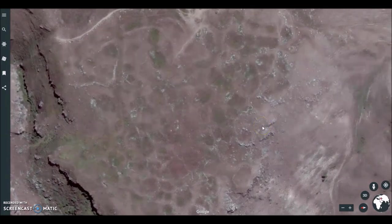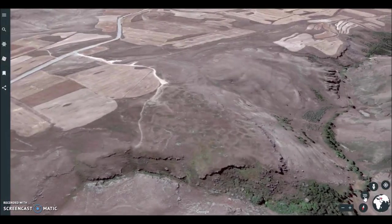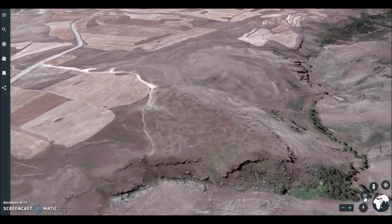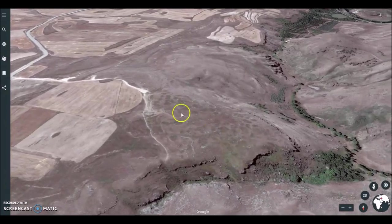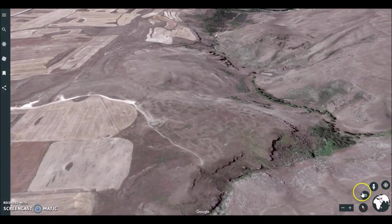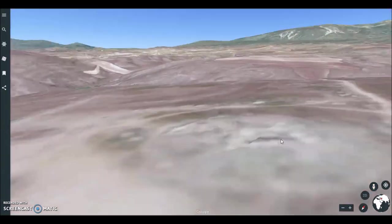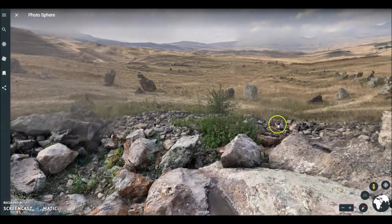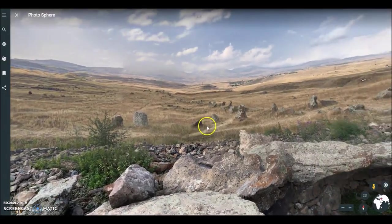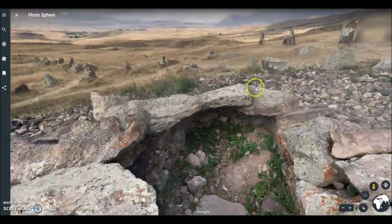Some say 3,000 years old, some say 7,500 years old, and some say even older — we'll get to that later in the video. The proper way to look at this place is first with a 3D view so you can see how it's built up on a promenade, kind of a point, with clear observational paths to the heavens. Down on Google Earth you get a clear look at the whole region, including the central cyst in the middle — these stones appear very, very ancient.